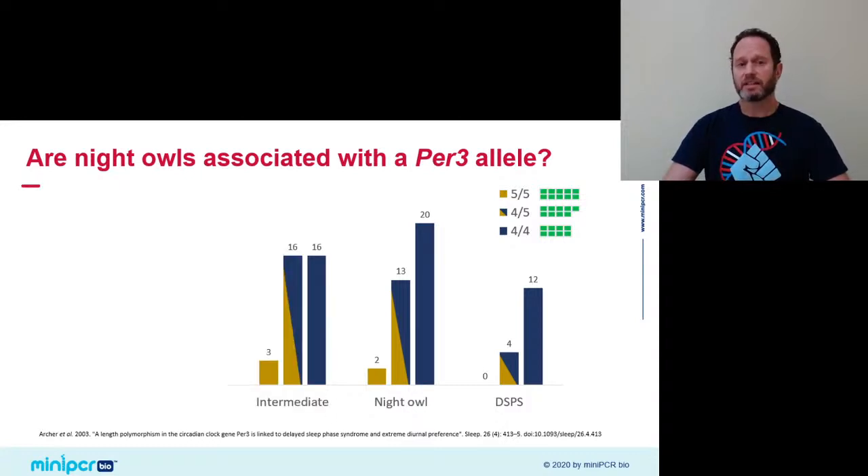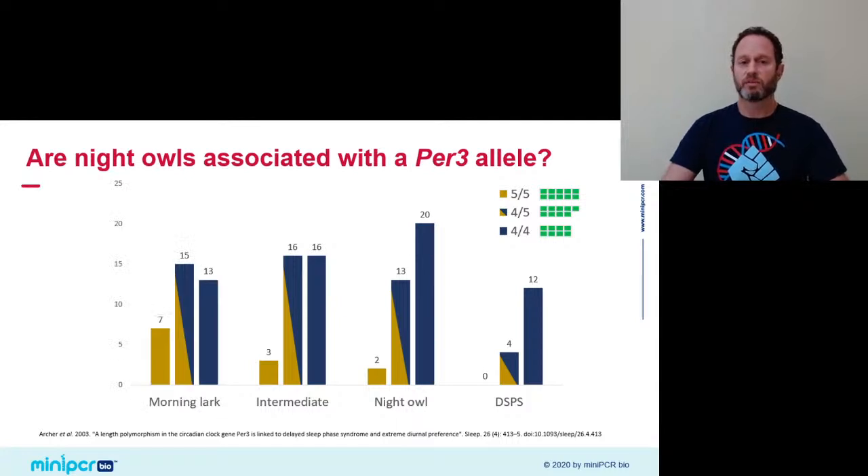They also looked at intermediate types — and the balance starts to shift a little bit towards more 5 alleles. Finally, they looked at a group of morning larks — people with early morning preference — and there the 5-5 allele rises markedly. Looking at this graph, there seems to be a drop in the relative frequency of the 4 allele as you go from evening folks to morning types, and the opposite seems to be true for the 5 allele — it is a lot more frequent in morning larks.